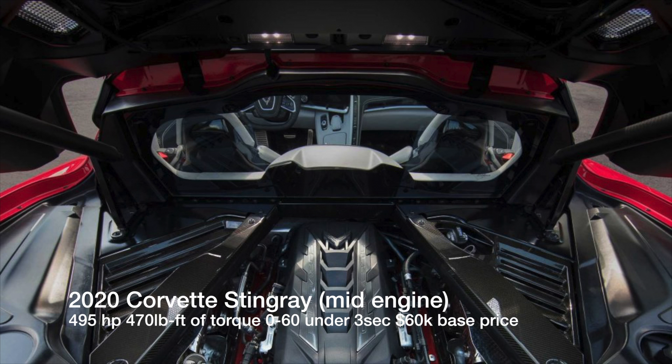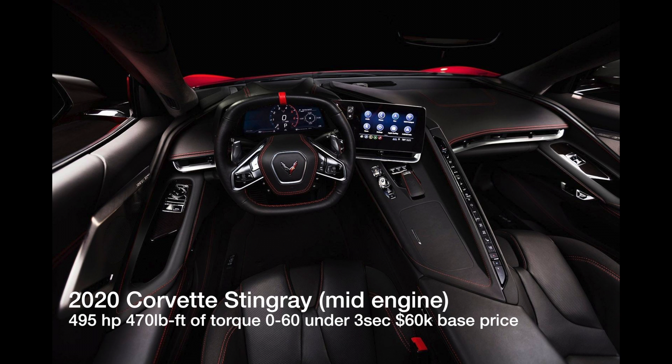Just the exterior of this car screams supercar right from the start. It will have an LT2 6.2-liter V8 engine that produces 495 horsepower and 470 foot-pounds of torque — which is really good, and that's more torque than the LT1 found in the C7 Corvette.